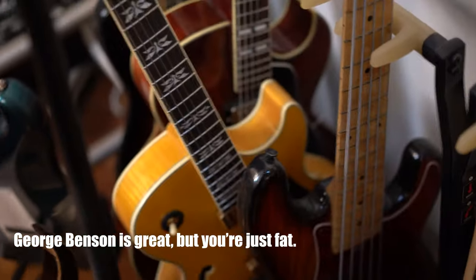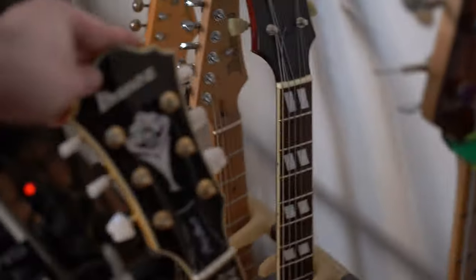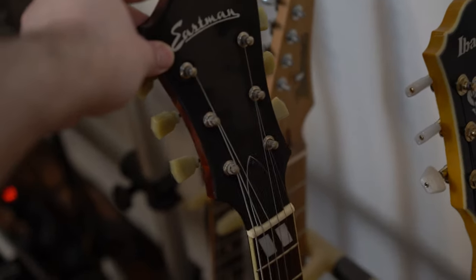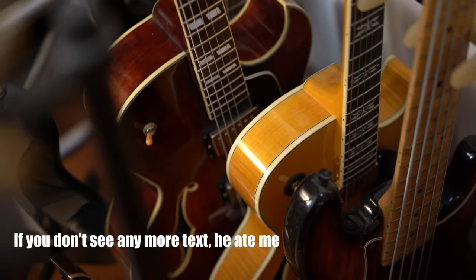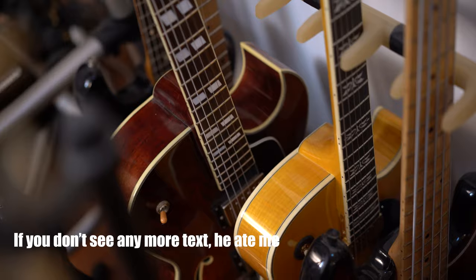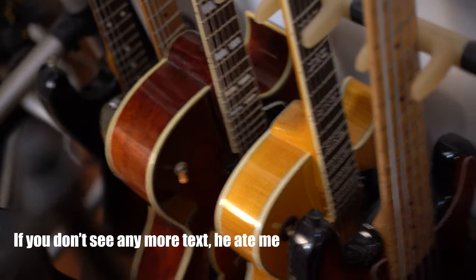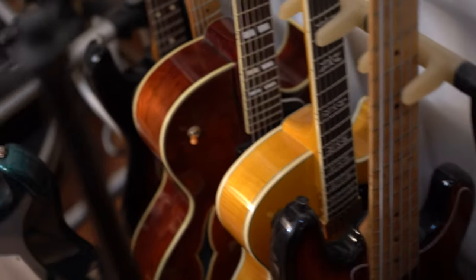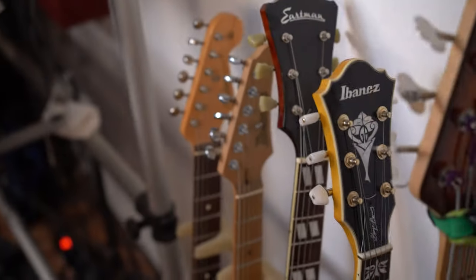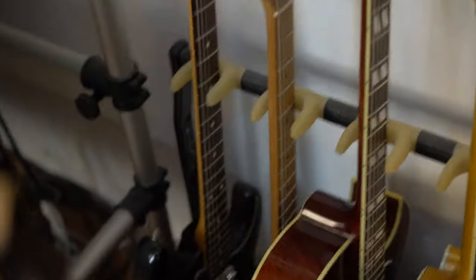I love this guitar. I mean, George Benson is fucking God, dude. This one is an Eastman, and that is pretty much a Gibson 175, but without the price tag of the 175, because it costs something like $7,000 to get and it's just too much. That's the guitar that I played in the intro of the video.